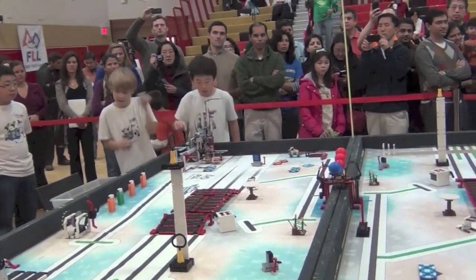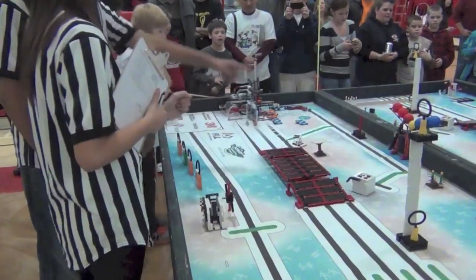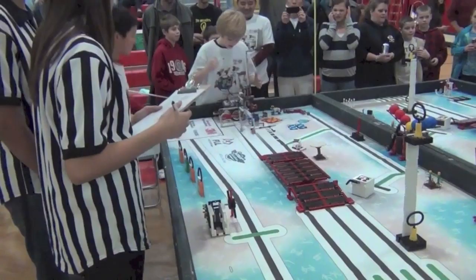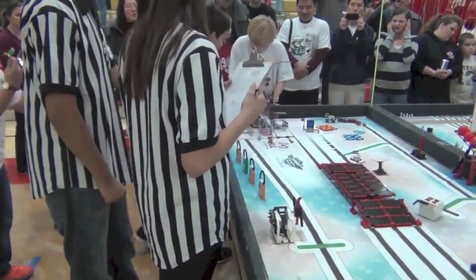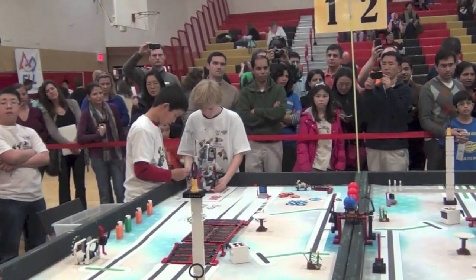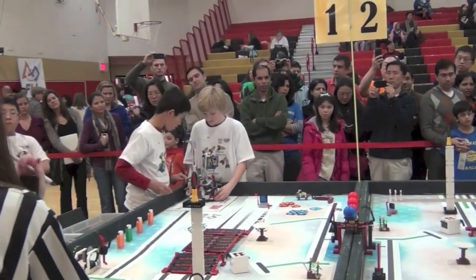The robot competition is the most exciting part of the competition. There's music blaring through the speakers, and the teams are ready to start their robots. Everyone has 2 minutes and 30 seconds to finish all their planned missions, so the air is filled with nervous excitement.